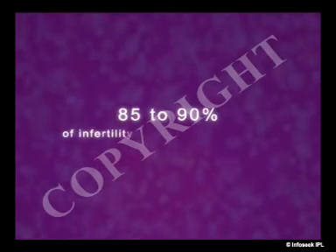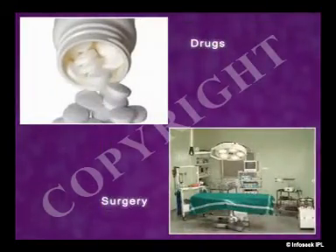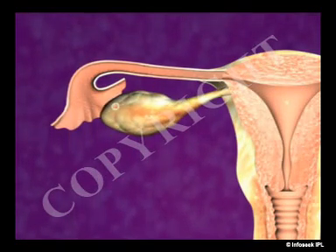85 to 90 percent of infertility cases are treated with drugs or surgery. Fertility medications are used to stimulate the ovaries to ripen and release eggs.